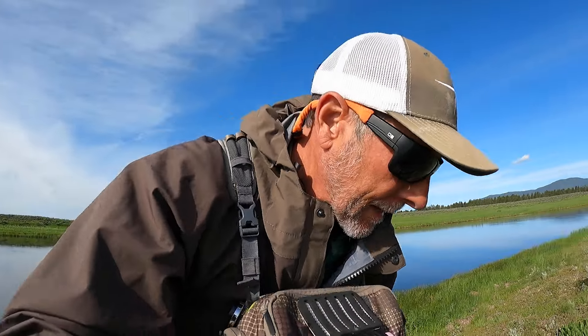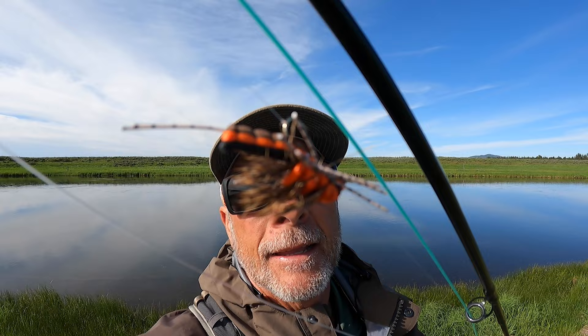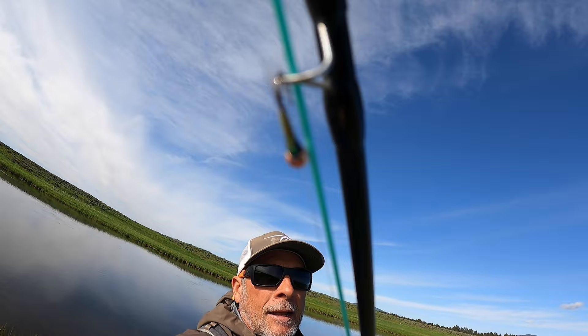We're using a five-weight fly rod here — five-weight, nine-foot TFO, Temple Fork Outfitters. We have a salmon fly and also a nice little green nymph dropper. We've had a few fish come up here; I don't know what they're feeding on.